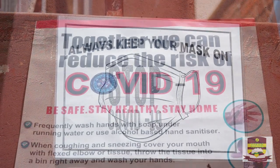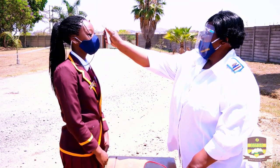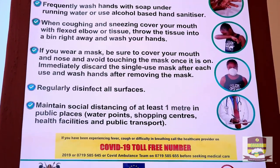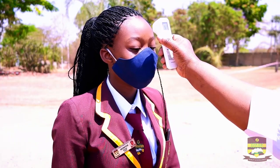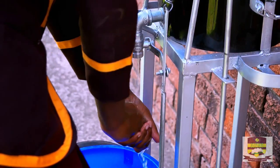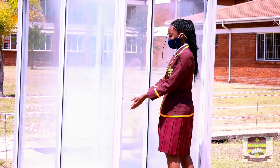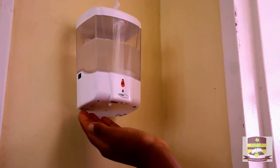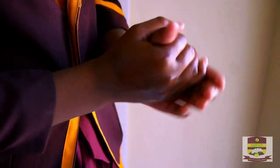Visitors to the school are expected to comply with the school entry protocols as outlined by the World Health Organization, including having temperature checks, wearing of masks at all times, and washing of hands with soap and sanitizing. Our washing stations are non-touch washing stations and our sanitizing dispensers are non-touch sanitizing dispensers.